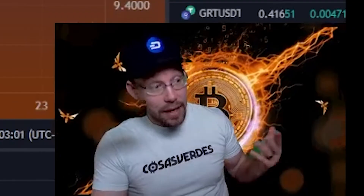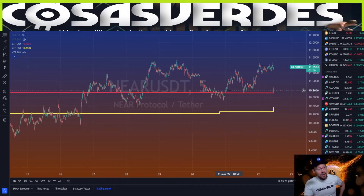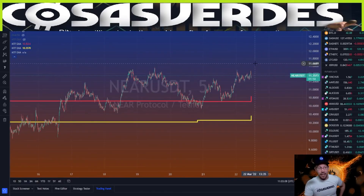Near Protocol has respected the weekly 10 enough now, though I'm not giving an exact estimate of how far up it can go. Remember, the whole crypto sphere right now is in a similar boat — with very few exceptions like Luna — they're all battling and interacting with their weekly 10 EMAs. Near Protocol is one of the more advanced ones in that journey of testing whether to use it as support.